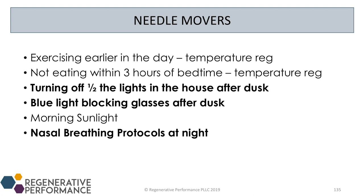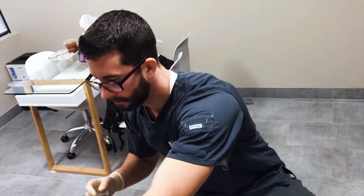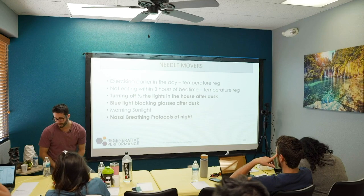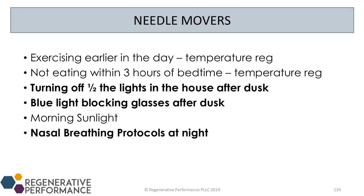The needle movers are the things that are going to move the needle quite a bit for not a lot of work. So in terms of what I do with my patients, these are the big needle movers — the things where you look at a patient and figure out what to focus on.